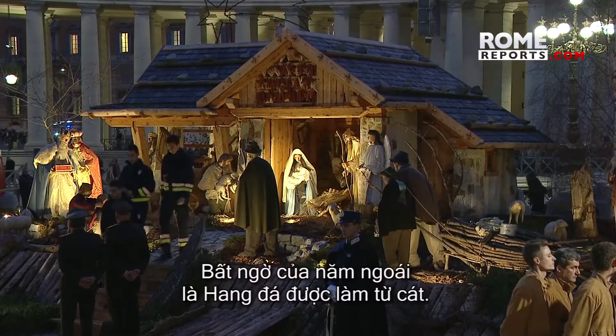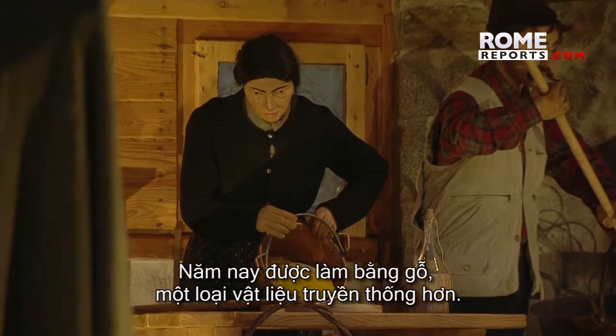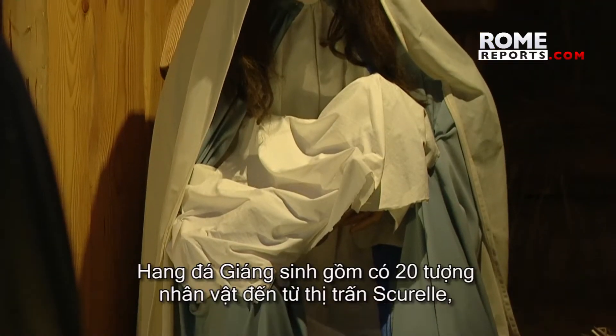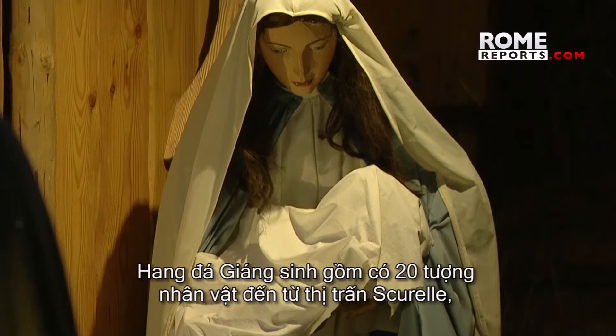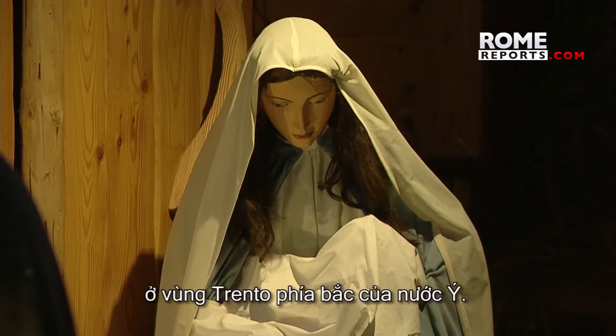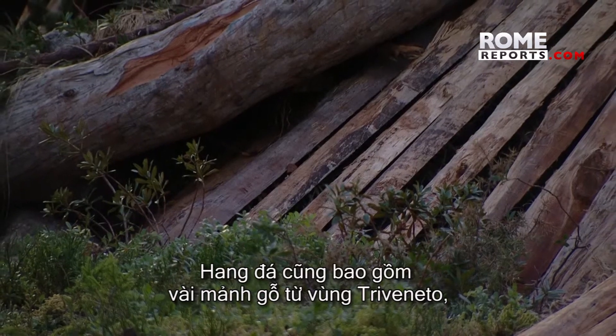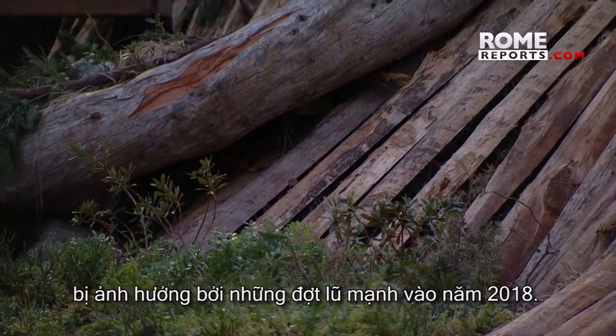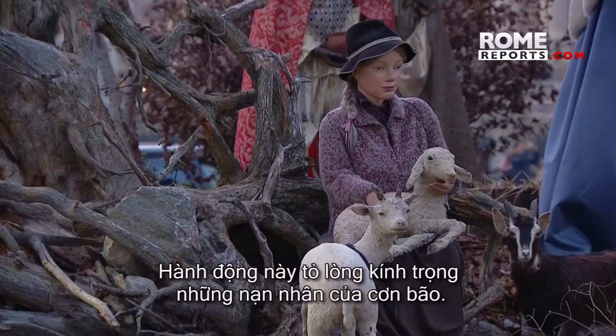Last year's surprise was the nativity scene made of sand. This year it is made of wood, a more traditional material. The nativity is composed of 20 figures from the town of Scurelle in the northern Italian region of Trento. The scene includes some wooden pieces from the Triveneto region, which was affected by heavy floods in 2018. This gesture honors the victims of the storm.